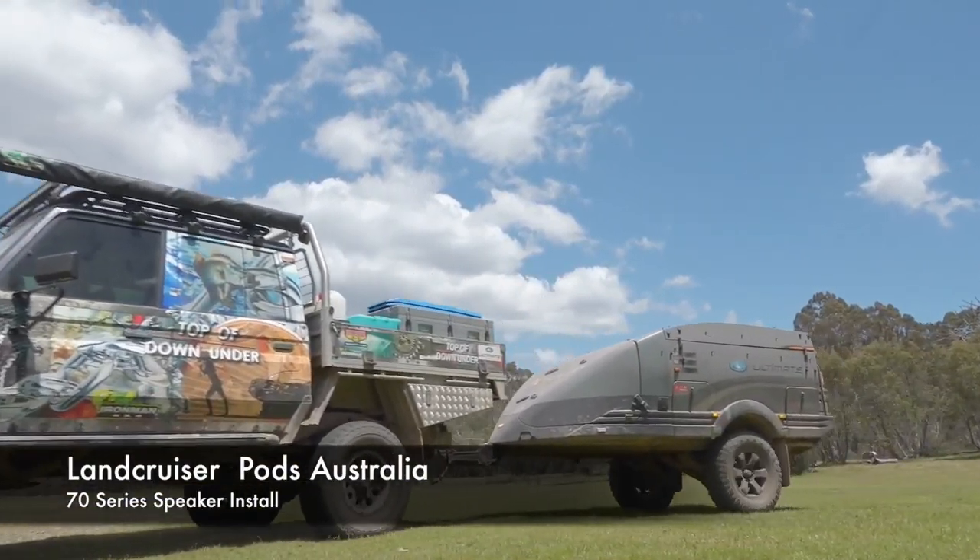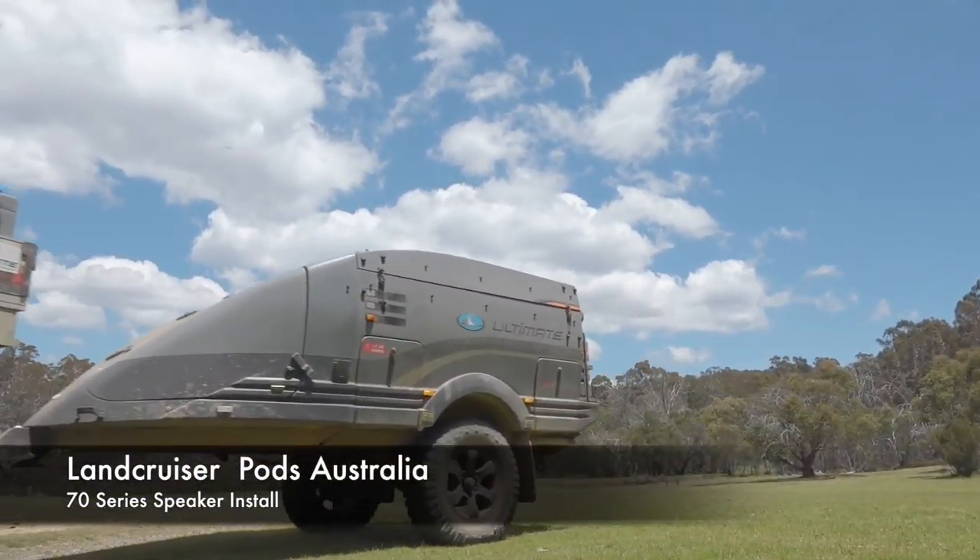I'm really happy with how the Cruiser's traveling. The modifications that I've done and the accessories that I've fitted — every track, you just point it up and it pulls away, so totally stoked with how it's performing.